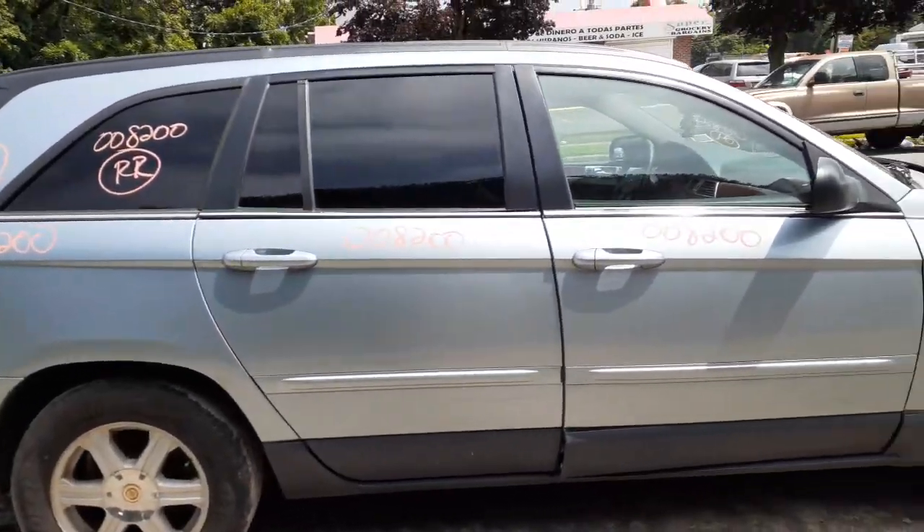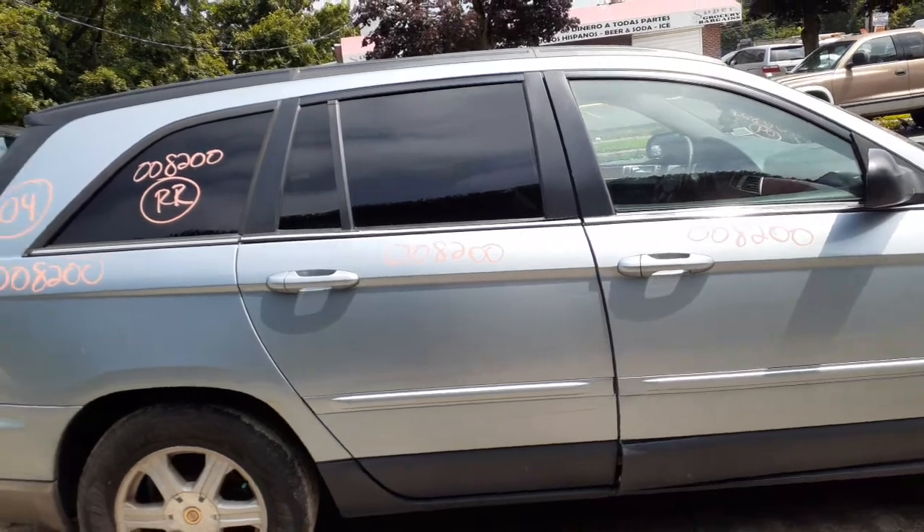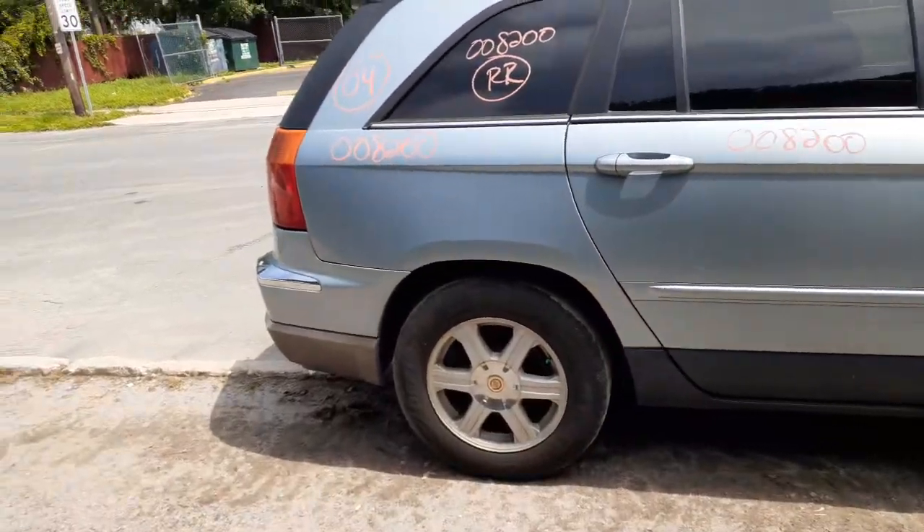Right rear door — power window, power locks, privacy tint, privacy tint quarter glass. You've got a good right rear quarter.